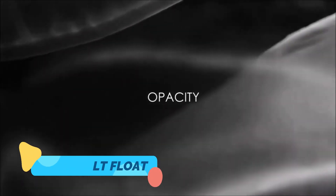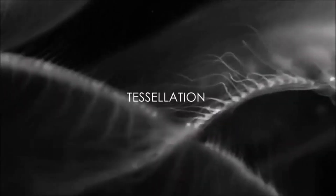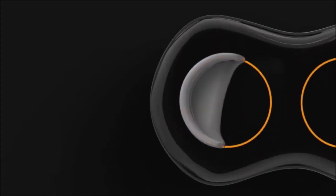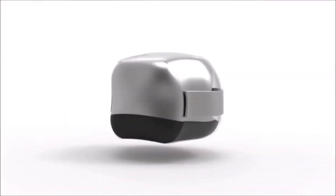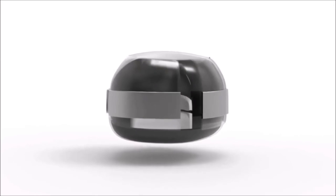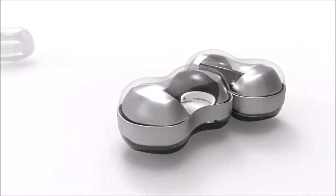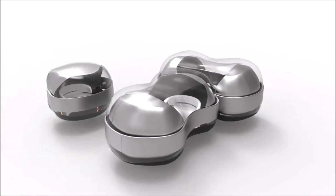Two: Renault Float — modular magnetic mobility. The Renault Float looks like it rolled out of a sci-fi movie: a transparent, levitating pod that floats silently through the city. Designed by a student for a Renault design challenge, the Float uses magnetic levitation to hover and connects with other pods mid-route using electromagnetic fields. Imagine calling a pod, then linking up with friends mid-trip.